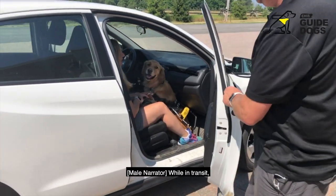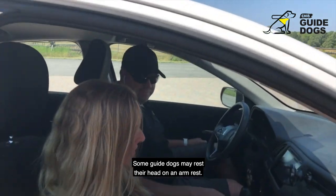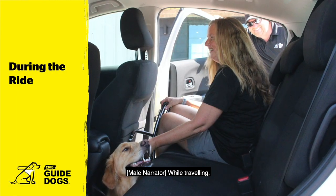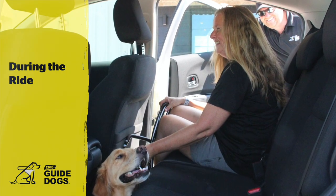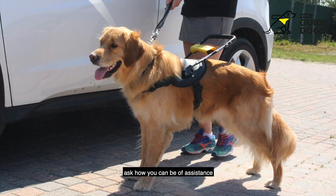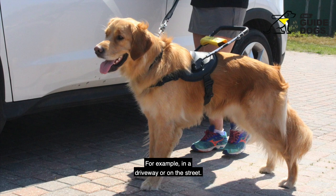While in transit, guide dogs should remain on the floor and not interact with the driver. Some guide dogs may rest their head on an arm rest — it is okay to let the passenger know if you are not comfortable with this. While traveling, giving important route information along the way can be helpful, such as expected delays or detours. When arriving at the destination, ask how you can be of assistance and explain where you have stopped the vehicle in relation to their destination — for example, in a driveway or on the street.